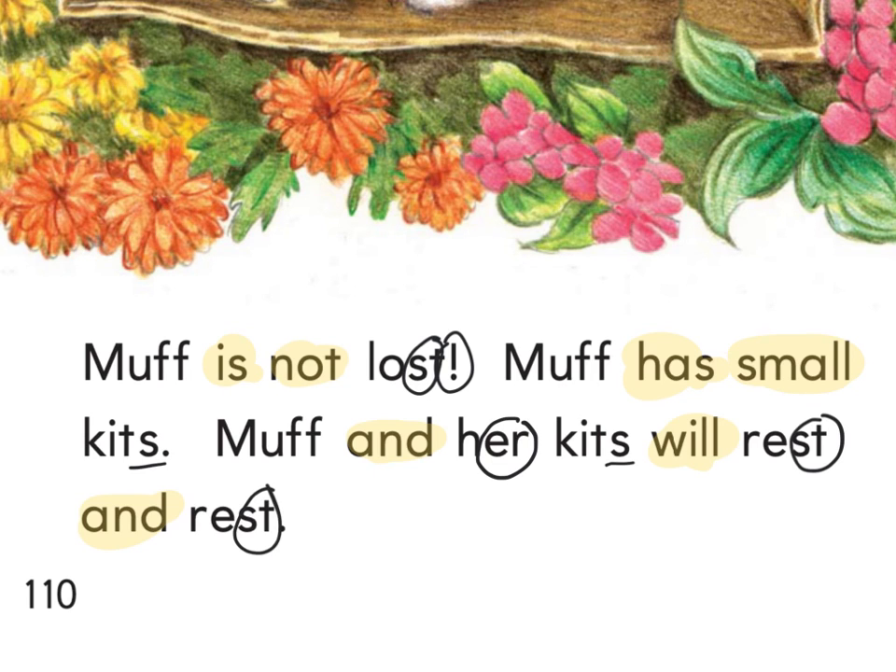What adjective is describing the kits on this page? Small kits. Yes, good. Now, who are the characters in this story? Muff, Trent, Bess, and Mick. And what's the question I ask when I want to know the characters? I ask 'who' — who is the story about?